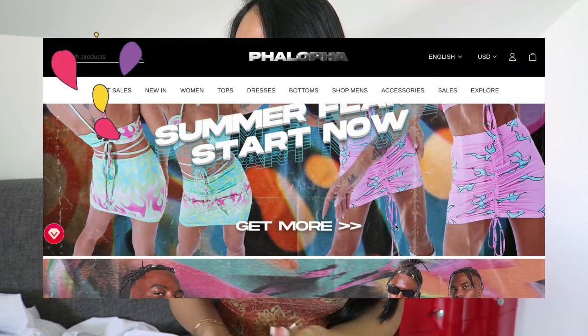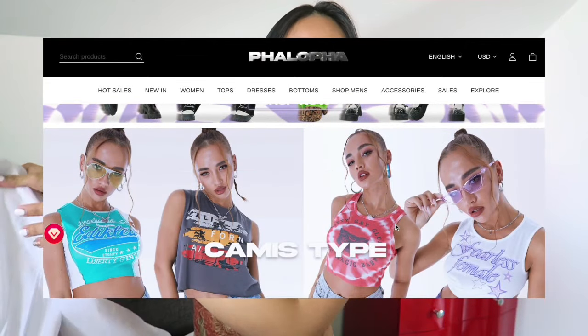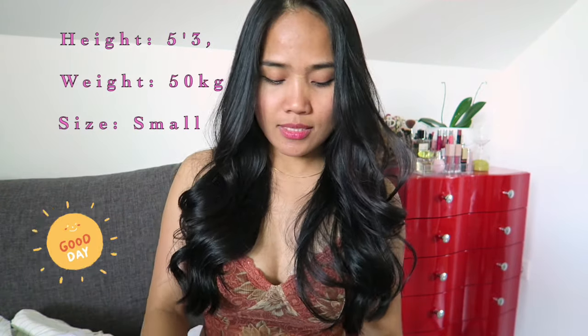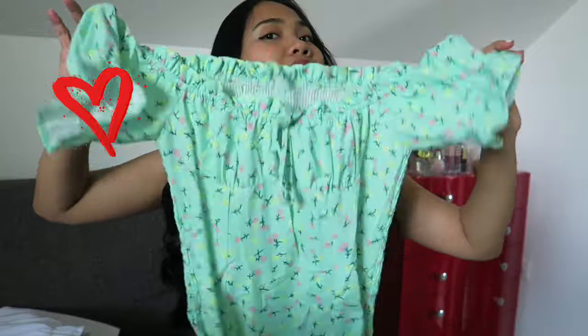Hello guys, welcome back to my YouTube channel. I'm your girl Twine. Today's video is a Palopa try-on clothing haul. Palopa sent me some clothes to try on for you. These are all summer outfits. I got all items in a size small, except for the green dress which I got in a size medium because they didn't have a small for that design, but fortunately it fits well.